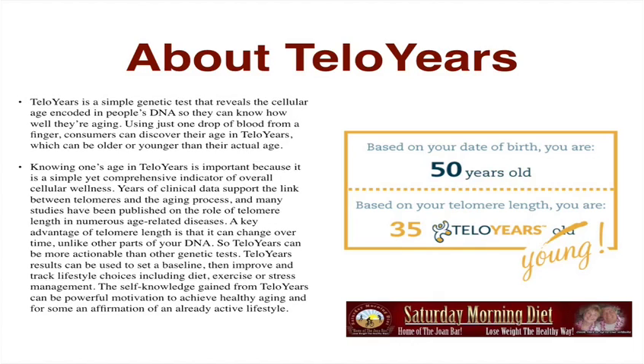Knowing one's age in telomeres is important because it is a simple yet comprehensive indicator of overall cellular wellness. Years of clinical data support the link between telomeres and the aging process, and many studies have been published on the role of telomere length in numerous age-related diseases. A key advantage of telomere length is that it can change over time, unlike other parts of your DNA, so telomere years can be more actionable than other genetic tests.